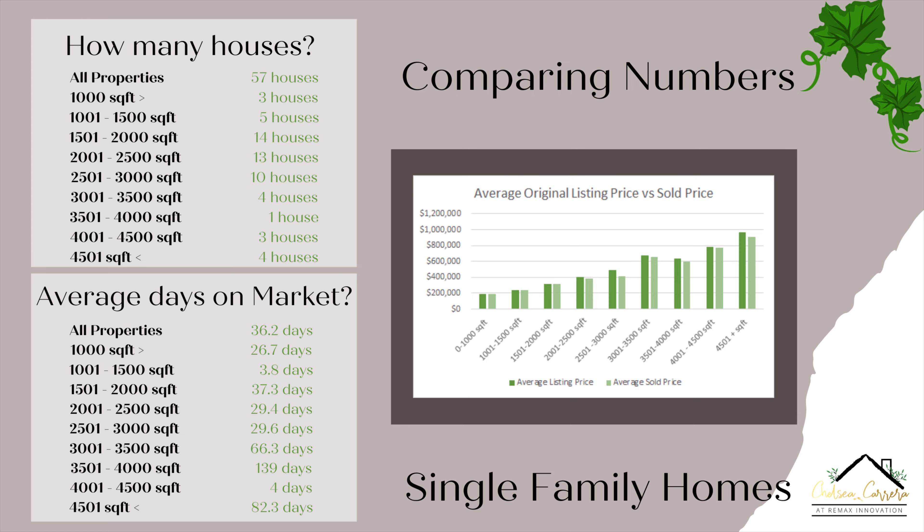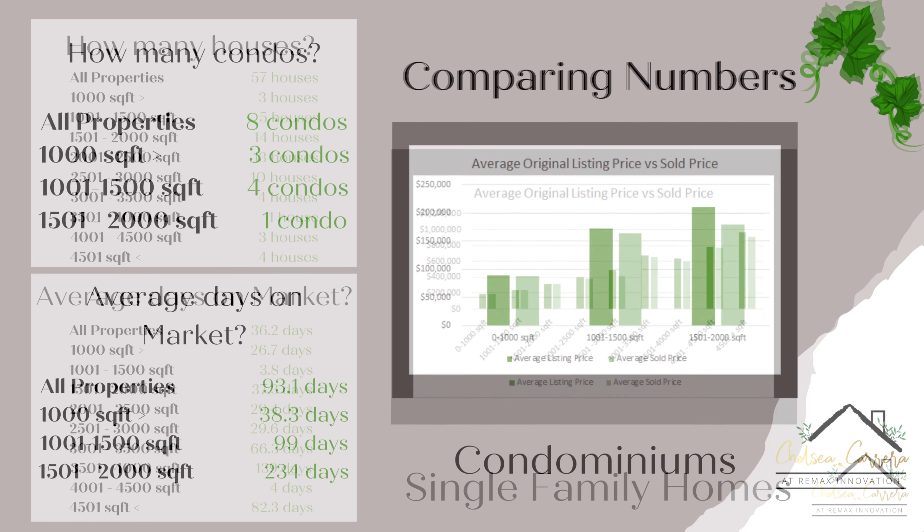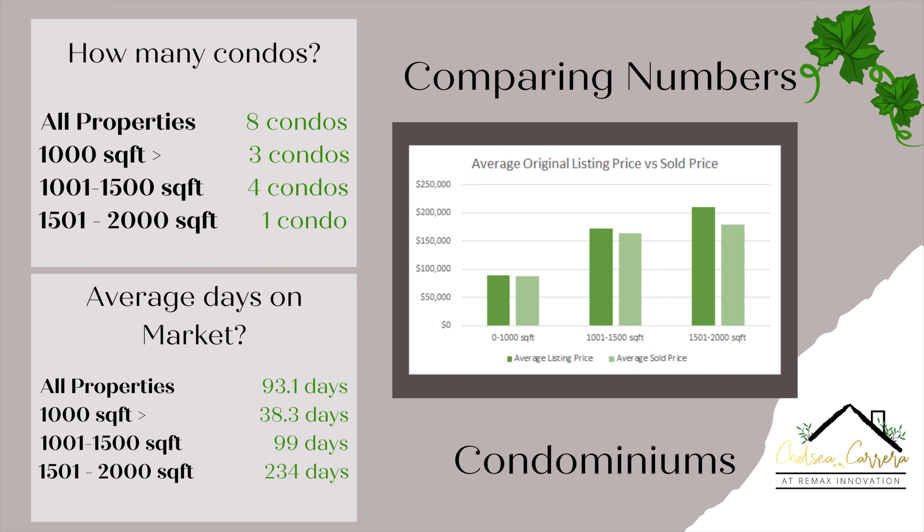We are going to be moving on to the condominiums. We had a total of eight condominiums sold in January. Of those eight, three were in the 0 to 1,000 square foot, four were in the 1,001 to 1,500 square foot, and one was in the 1,501 to 2,000 square foot range. We did not have any larger condominiums.